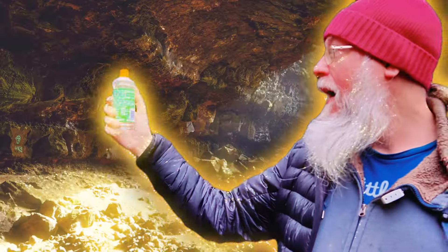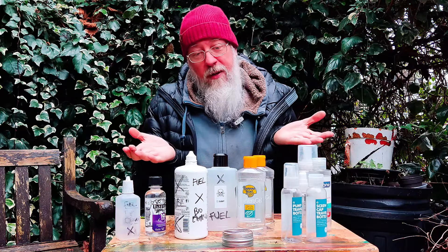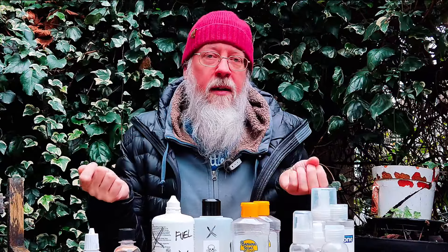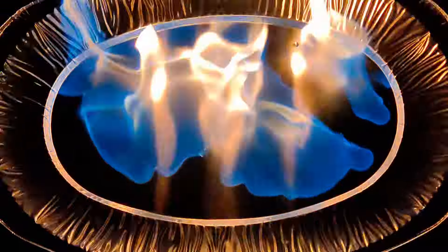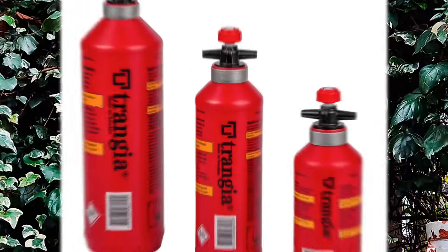Ever since I got an alcohol stove I've been looking for the holy grail of the perfect fuel bottle, and as you can see it's been a long process. Safety is key, so I'm going to cover some of the issues of working with bioethanol or storing fuel generally. But I could have made my life a lot easier by getting a trendier fuel bottle.